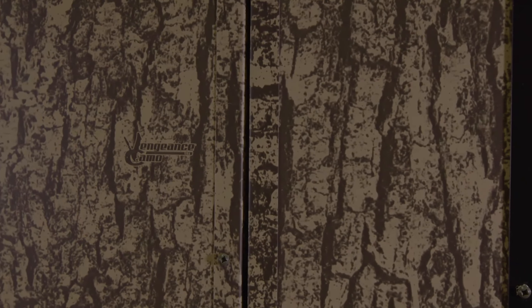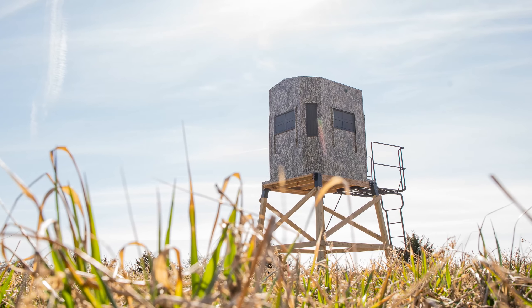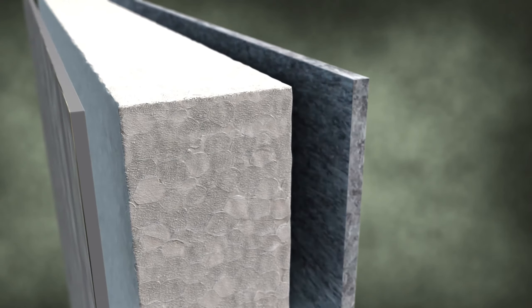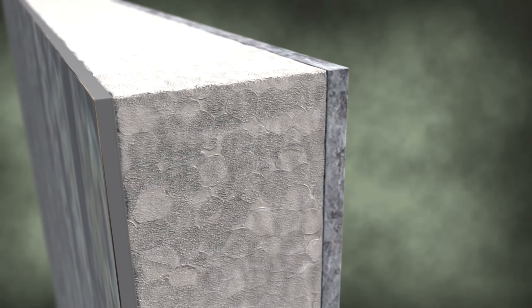Outfitted exclusively with Vengeance Camo exterior, painted by engraving plates and a unique multi-layer paint process, and treated with an outer anti-fade UV coating for years and years of performance.